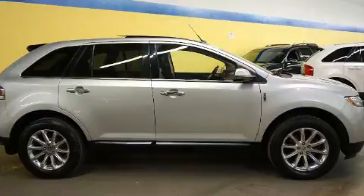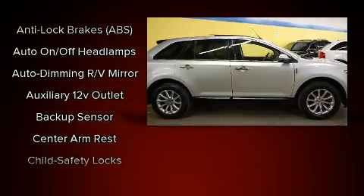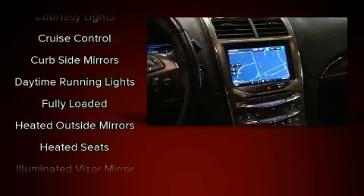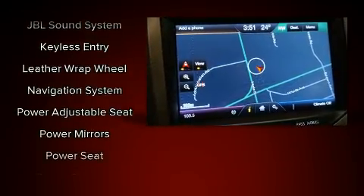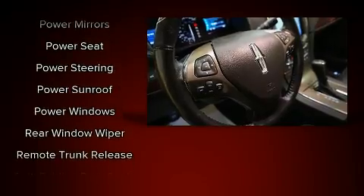With high-intensity discharge headlights illuminating your path, you'll always appreciate maximum visibility. Lincoln also prioritized safety and security by including dual-front impact airbags with occupant-sensing airbag, head curtain airbags, traction control, brake assist, a security system, and four-wheel disc brakes with ABS.